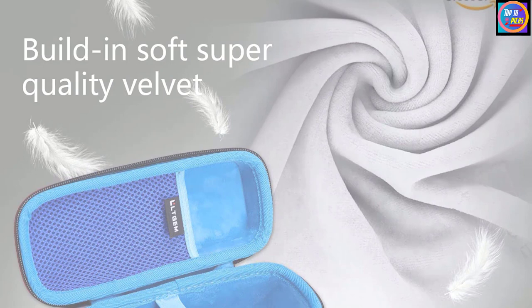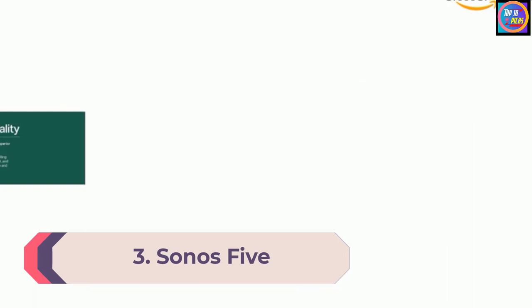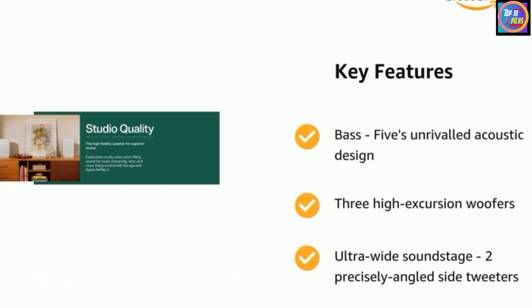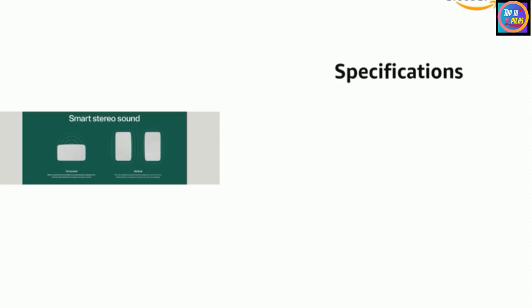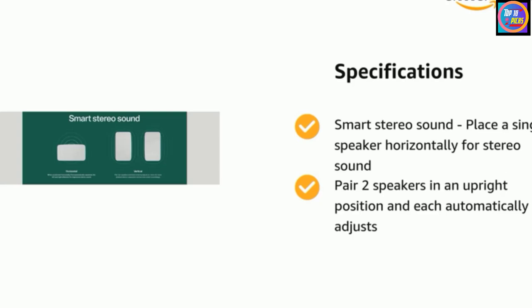Number three: Sonos Five. The Sonos Five will look very familiar to anyone who knows the Sonos Play:5 Gen 2 from 2015. Considering the brilliance of Sonos' innovative and highly popular multi-room speaker lineup, that's no bad thing. The newer Five is the biggest and most powerful wireless home speaker in Sonos' range, and it sounds every inch as detailed and musically pleasing as we've come to expect from Sonos.